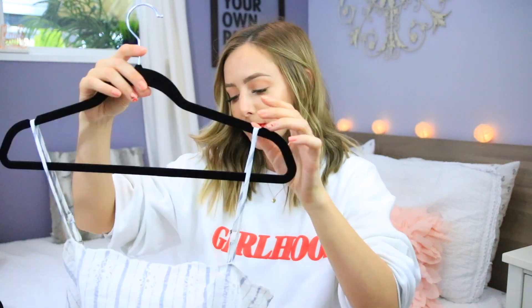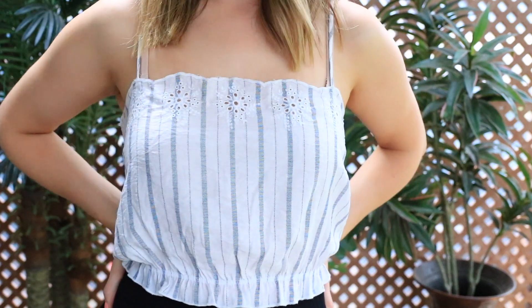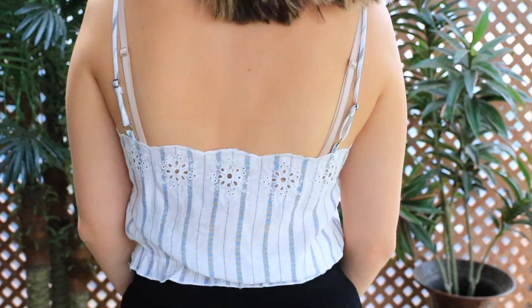When I went into PacSun they were also having a buy one top get another top 50% off sale, so I found two really cute shirts that I've already worn. The first one is a really cute little crop top spaghetti strap shirt — the top and the bottom have like little ruffle slash scallop eyelet details and I think it looks so cute. I've also already worn this one.